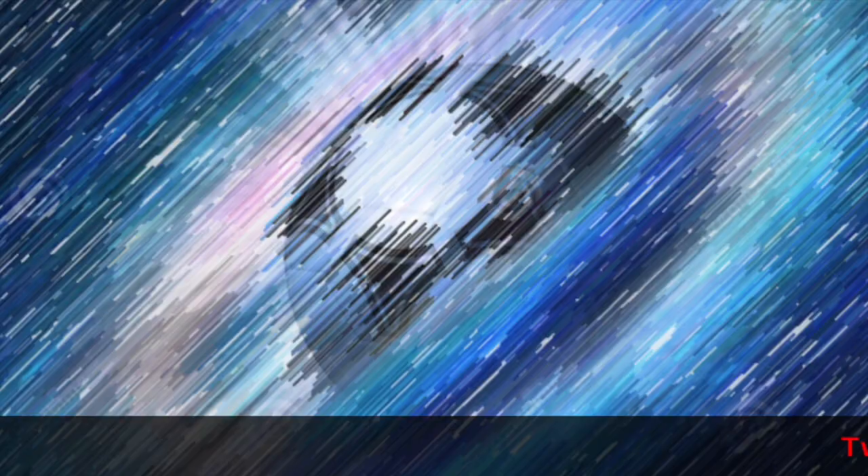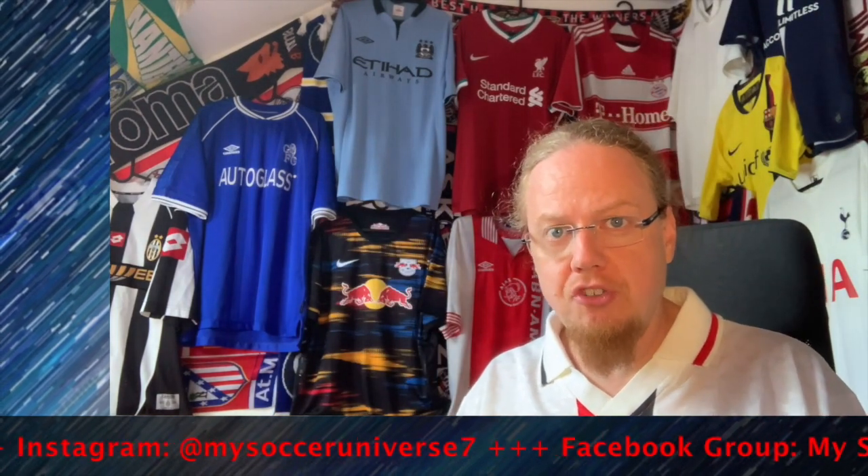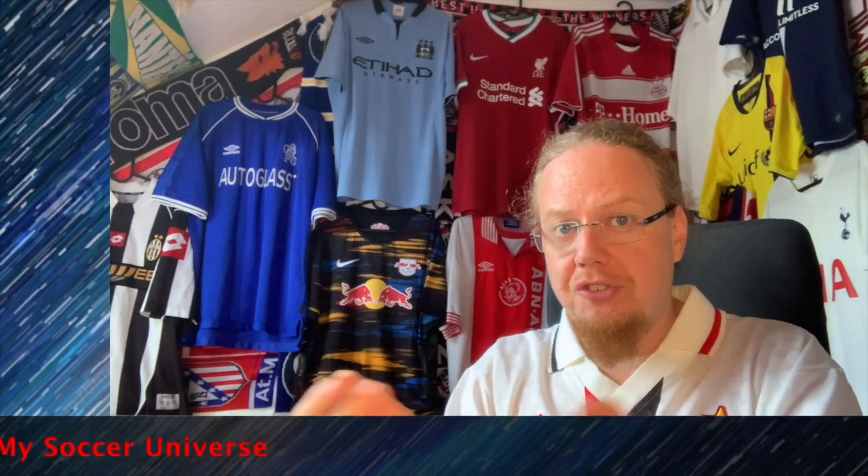Give me a thumbs up if you enjoyed this video and I will talk to you soon with the next part. Here are some videos and playlists you might enjoy too. Please consider subscribing to my channel and hitting the bell icon to get notified whenever something happens in my Soccer Universe. Have a wonderful day — bye!